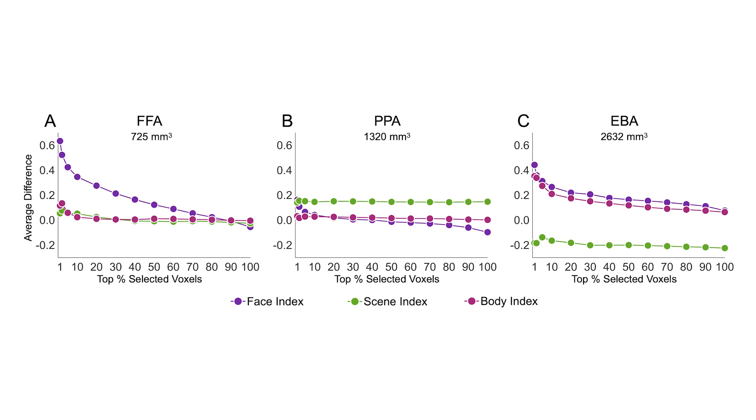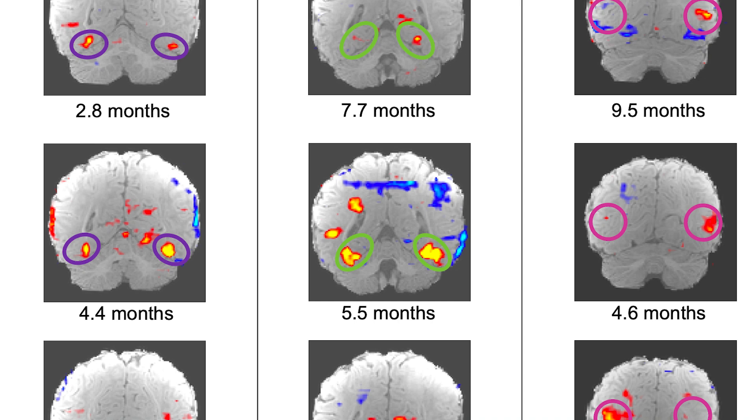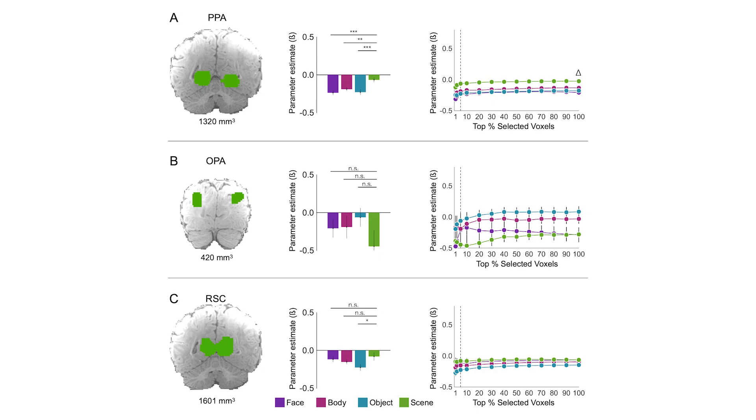Heather's key result in this paper is that she could find all three of those brain areas in babies who are two to nine months old — babies who have had very little visual experience with the world. Each one of them is in the spatial location that you would predict from where it will be when that baby's an adult, and is already sensitive to the exact category it will be when that baby becomes an adult. So the face area already responds just to faces, the body area just to bodies, and the scene area just to scenes.